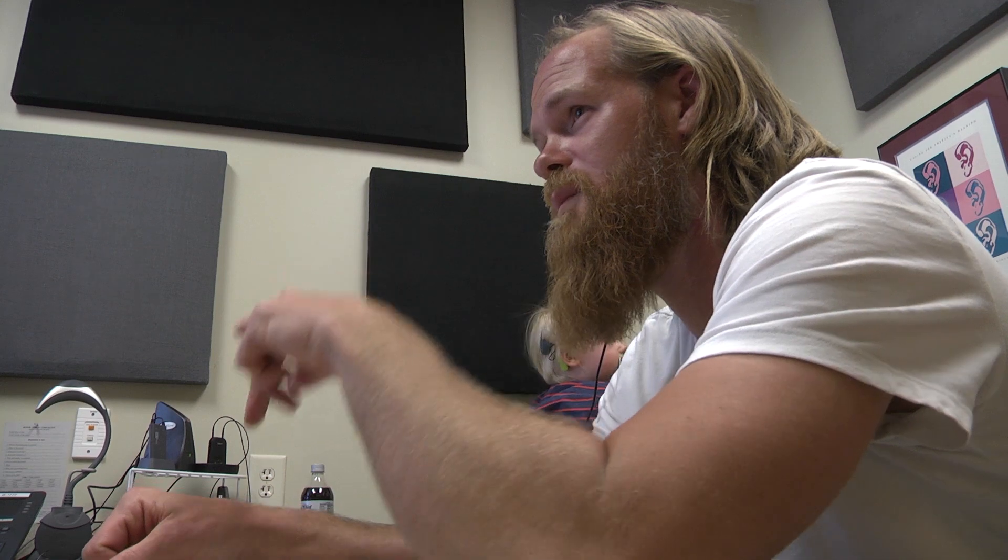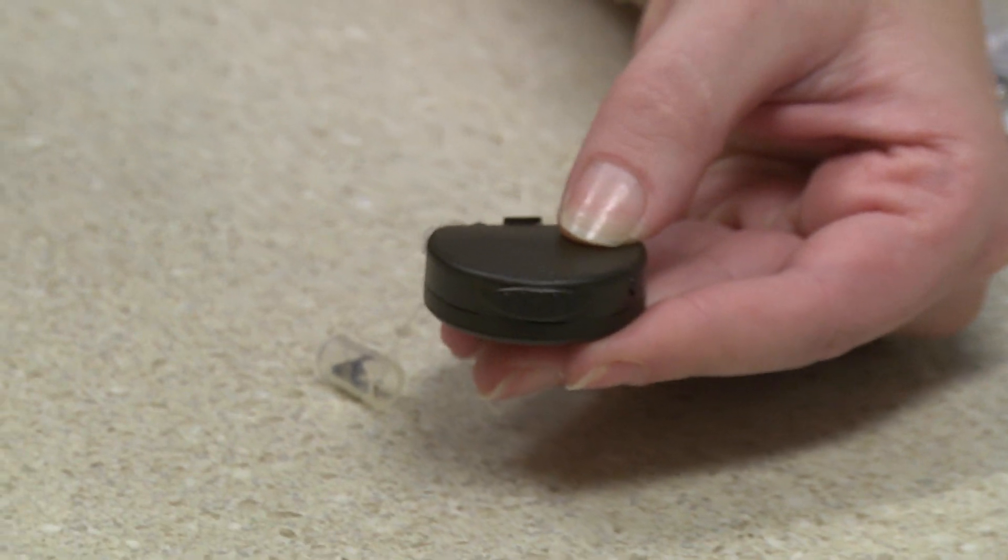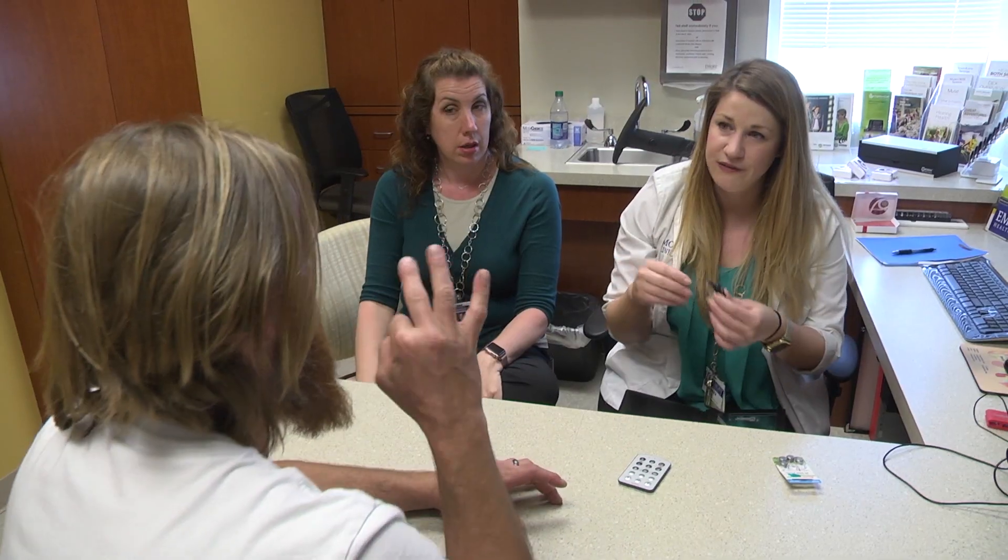Randy Adams has had profound hearing loss since he was a child. Here at Emory University Hospital Midtown, he's learning how to recognize sounds for the first time through the use of a high-tech hearing device called a cochlear implant. Randy speaks through an interpreter.